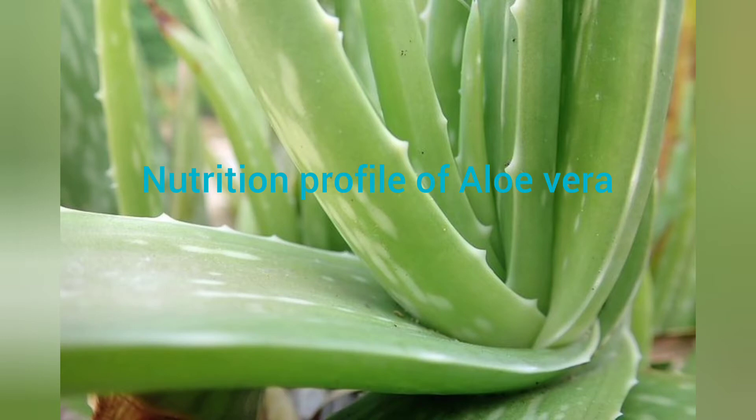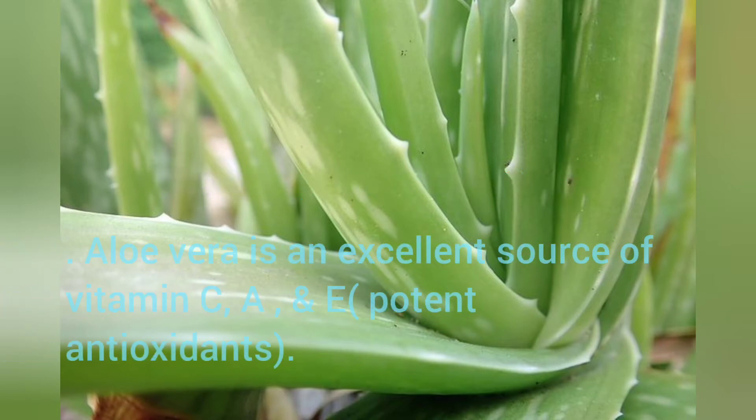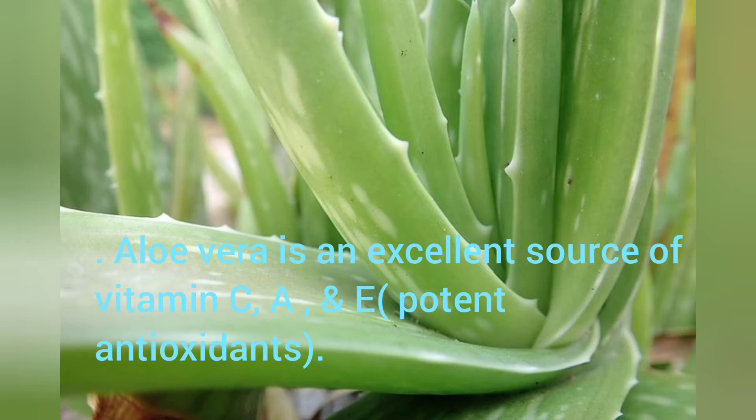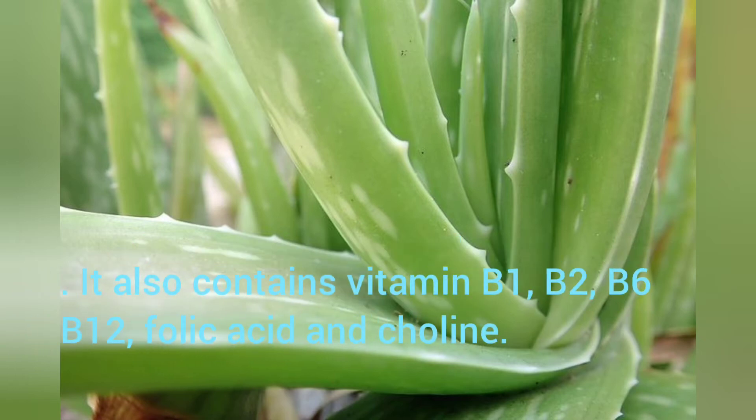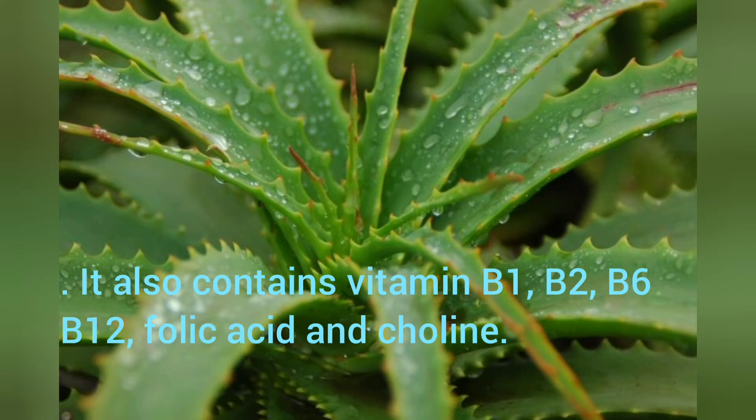Nutrition Profile of Aloe Vera: Aloe Vera is an excellent source of vitamins C, K, and E. It also contains vitamins B1, B2, B6, B12, folic acid, and choline.